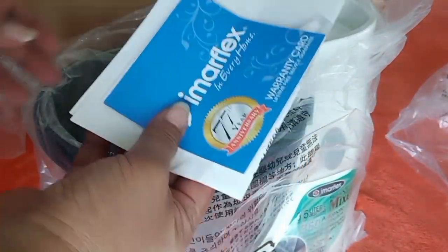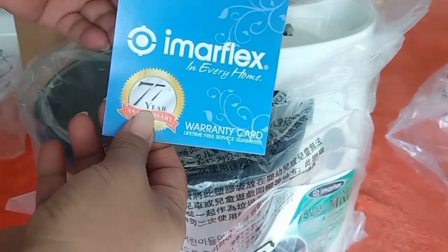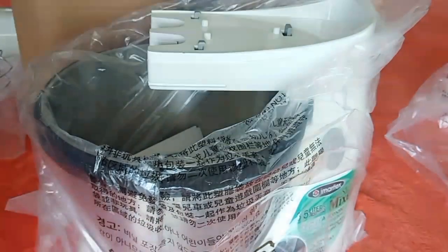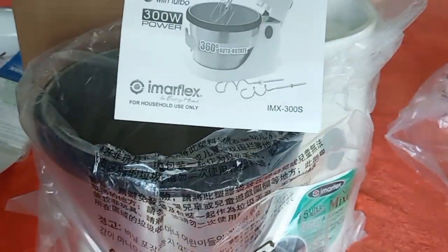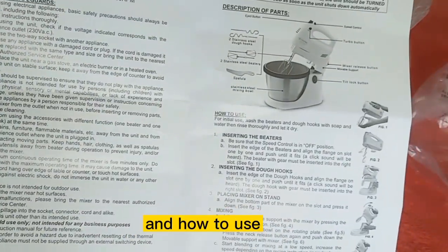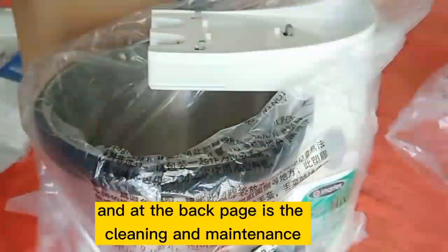Inside, we will see a warranty card. This is for a 1-year warranty. There is a form here that I think we have to fill out, and there is a listing of service centers at the back of the warranty card. There is also this manual, which at the front page shows the specs of the item. Inside are details on the description of the parts and how to use, and at the back page is the cleaning and maintenance.